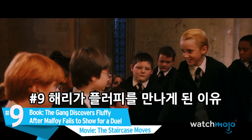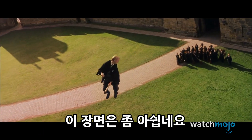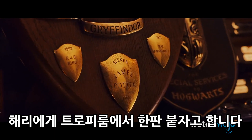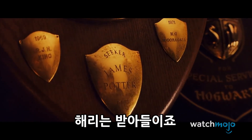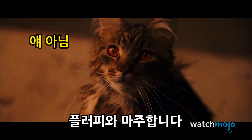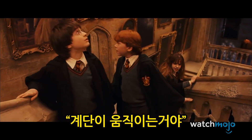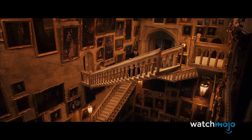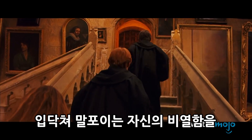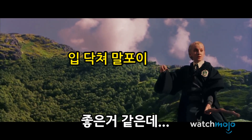Number 9. In the book, the gang discovers Fluffy after Malfoy fails to show for a duel. In the movie, the staircase moves. In the novel, the slithery and narcissistic Draco Malfoy arrogantly challenges Harry to a duel in the trophy room, which he accepts. However, this was nothing but a ruse to get Harry in trouble. The gang then runs from Filch and discovers Fluffy. In the movie, they discover Fluffy because the staircase moved — omitting crucial character development for both Harry and Draco. Draco proves his cunning and Harry proves his bravery by accepting the duel.